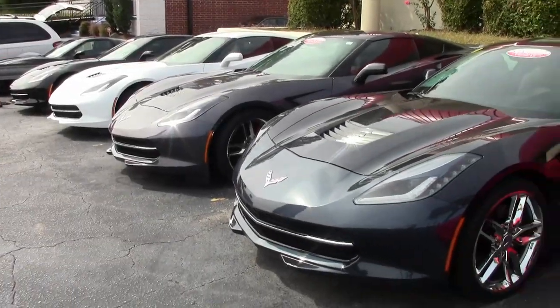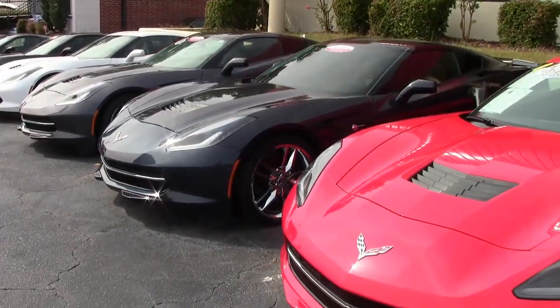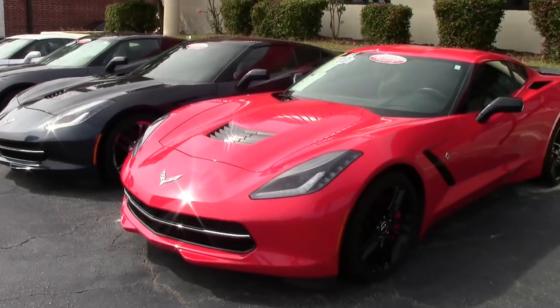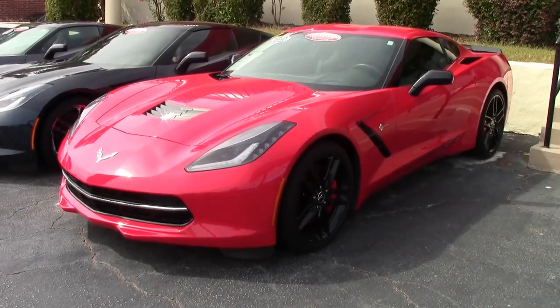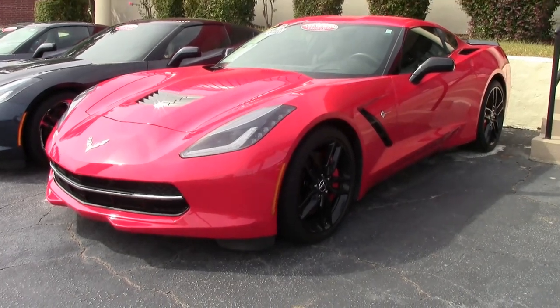You'll always find great deals here at buyavette.net, and that is the case with this 2014 Corvette. Nothing like that C7 styling in a beautiful torch red on the exterior with a jet black interior.